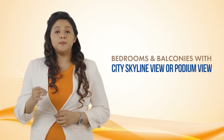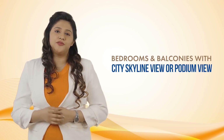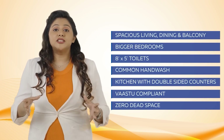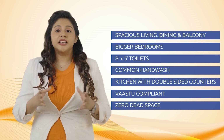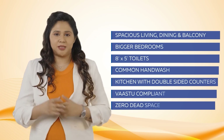A beautiful high-rise community with all bedrooms and balconies offering a spectacular city skyline view or podium view. Efficiently designed apartments feature spacious living, dining and balcony, bigger-sized bedrooms, big toilets of minimum 8 by 5 feet, common hand wash, kitchen with double-sided counters, and vastu-compliant design with zero dead space.